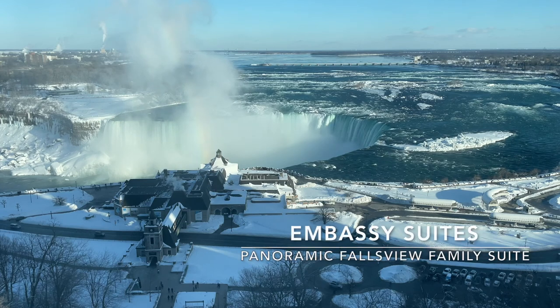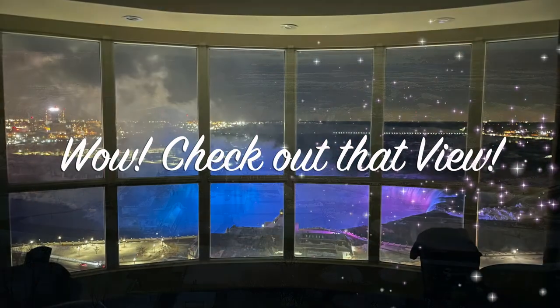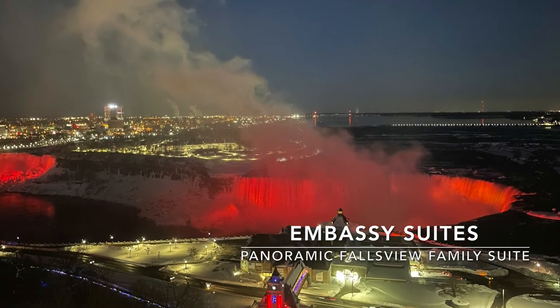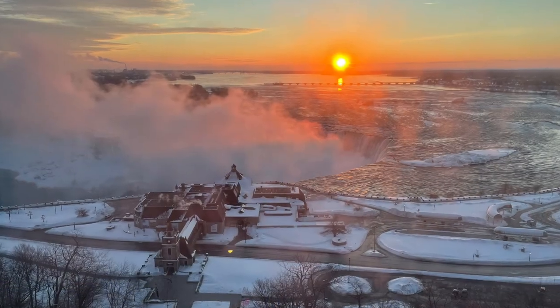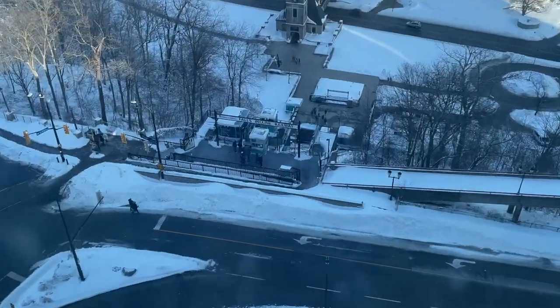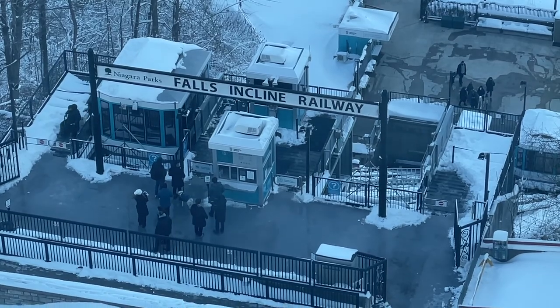Believe it or not, this is the view from our hotel in Niagara Falls. We stayed at the Embassy Suites Hotel in the Panoramic Falls View Family Suite. I actually have a video — I'll link to it at the end of this one — of the room tour that I filmed. It was just awesome. We used the Falls Incline Railway, located just across the street from the hotel, to get down to the falls.